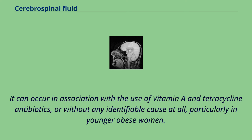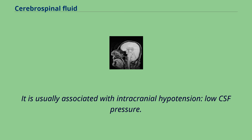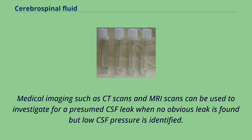CSF can leak from the dura as a result of physical trauma or a lumbar puncture, or from no known cause, when it is termed a spontaneous cerebrospinal fluid leak. It is usually associated with intracranial hypotension and low CSF pressure. It can cause headaches made worse by standing, moving, and coughing, as the low CSF pressure causes the brain to sag downwards and put pressure on its lower structures. If a leak is identified, a beta-2 transferrin test of the leaking fluid, when positive, is highly specific and sensitive for the detection of CSF leakage. Medical imaging such as CT and MRI scans can be used to investigate a presumed CSF leak when no obvious leak is found but low CSF pressure is identified. Caffeine, given either orally or intravenously, often offers symptomatic relief. Treatment of an identified leak may include injection of a person's blood into the epidural space, spinal surgery, or fibrin glue.